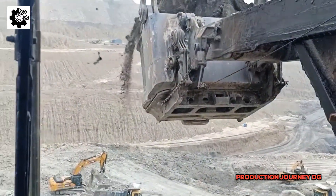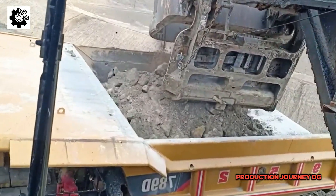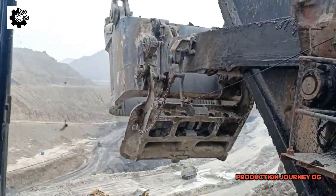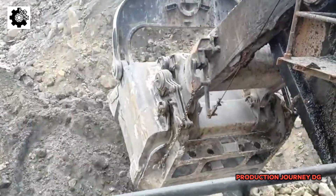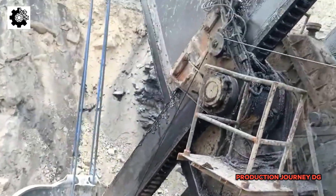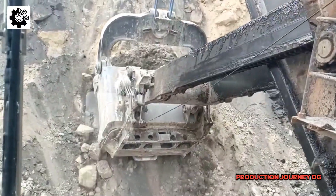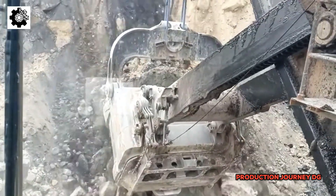Colossal machines in fossil fuel extraction are not just technical tools — they also play a strategic role on the global stage. Fossil fuels remain the primary energy source worldwide, and the ability to efficiently extract these resources is crucial for the economic development and political stability of many countries. These machines enable nations with significant resource deposits, such as the United States, Russia, the Middle East, and China, to exploit and utilize their resources effectively, strengthening their position in the global energy market.